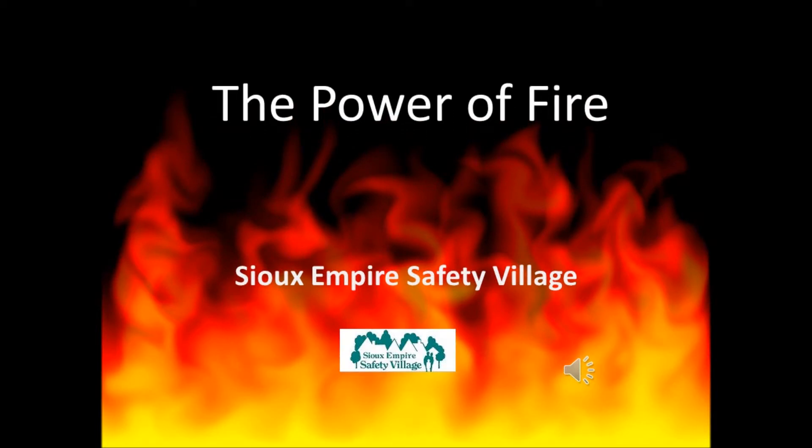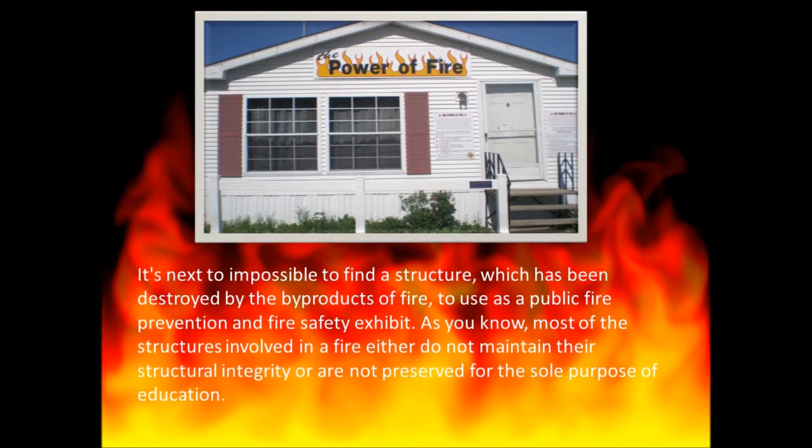The Power of Fire, by the Sioux Empire Safety Village. It's next to impossible to find a structure which has been destroyed by the byproducts of fire to use as a public fire prevention and fire safety exhibit. Most of the structures involved in a fire either do not maintain their structural integrity or are not preserved for the sole purpose of education.